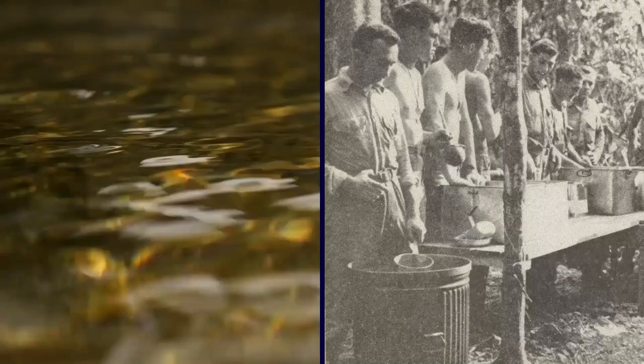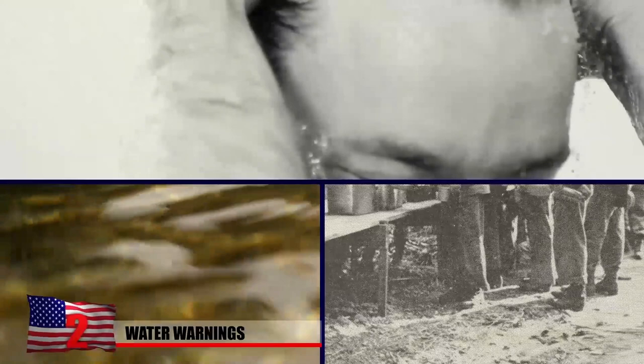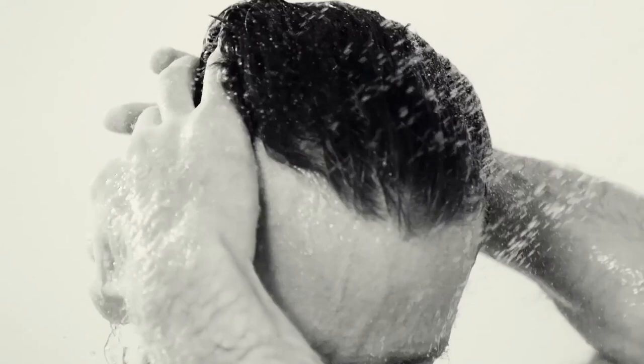Water was a confusing topic for soldiers during World War II, who received seemingly mixed messages from their superiors and the government about the use of it. With the importance of staying clean drilled into troops' heads, many were quick to bathe using the local water supply wherever they were serving. Little did they realize it often caused parasites, skin infections, and other serious ailments.